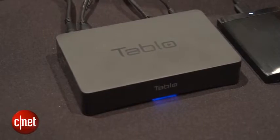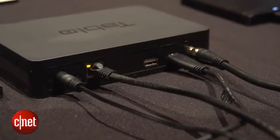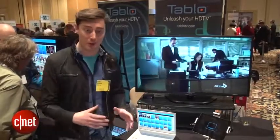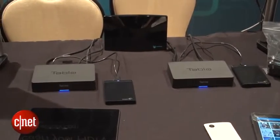This is the Tableau box that plugs into your antenna, which receives the over-the-air broadcasts. All the content is then sent to a set-top box — this will work with Apple TV, Roku, and it should work with smart TVs as well.